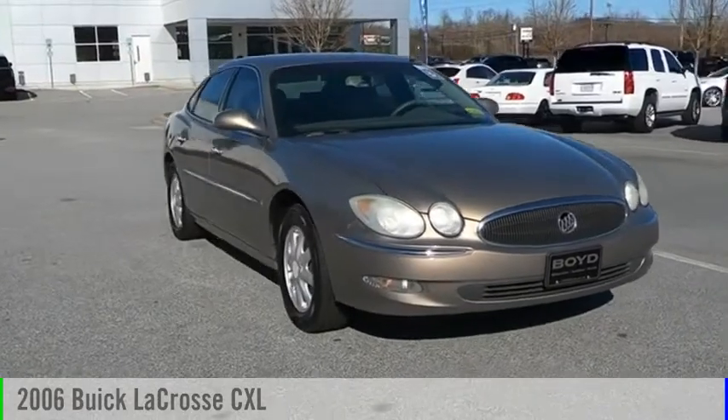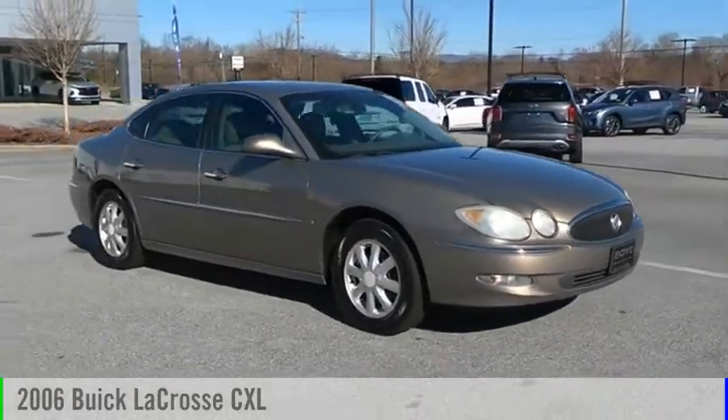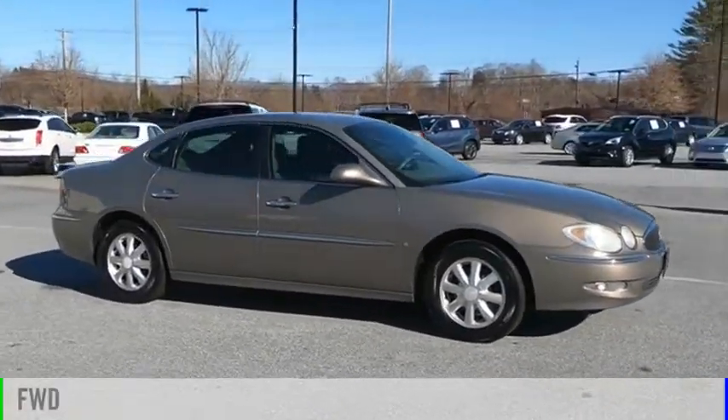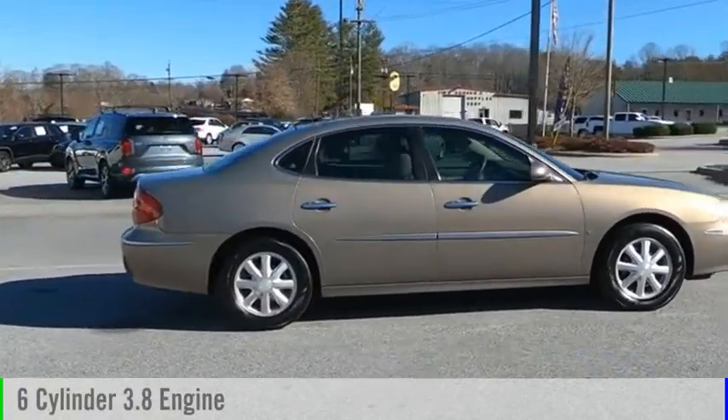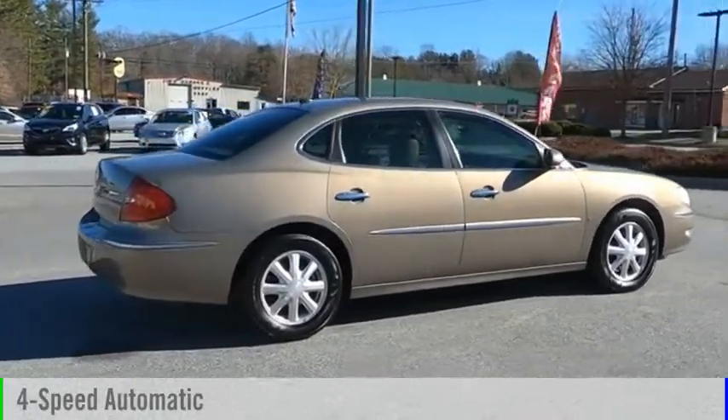Stop by and take a look at the 2006 LaCrosse. This vehicle is powered by a front-wheel drive, 6-cylinder, 3.8-liter engine, and comes with a 4-speed automatic transmission.